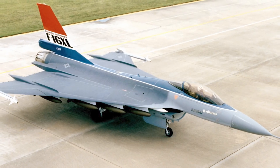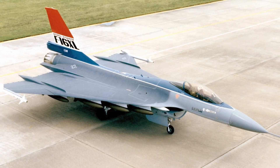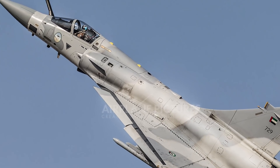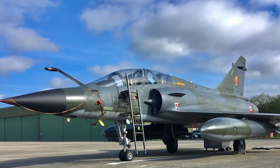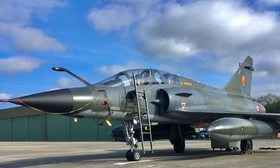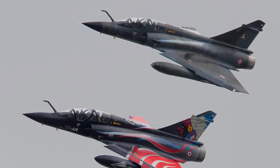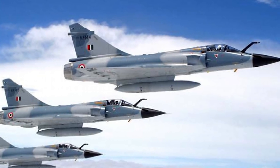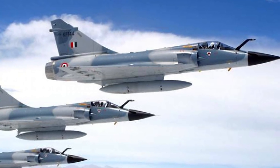The F-16 Fighting Falcon is the world's most numerous fixed-wing military aircraft, with over 4,500 built and used by 25 countries including Turkey, Belgium, Norway, the United States, and Pakistan. The Mirage 2000 is used by fewer countries: Brazil, the UAE, Egypt, Greece, India, Peru, Qatar, and France, with about 600 built. In a head-to-head comparison, the Mirage is faster and lighter, but the F-16 can outperform the Mirage 2000 in air-to-air combat due to its agility, greater weapons capacity, and better visibility. However, the Mirage 2000 can carry laser-guided bombs, giving it an advantage in weapon precision.